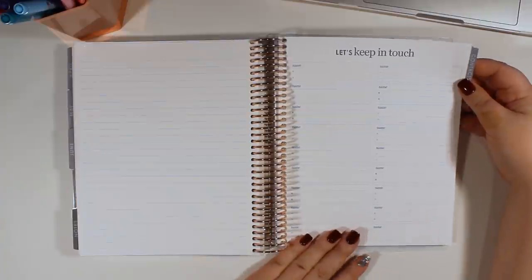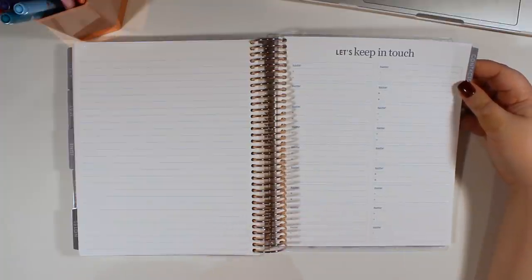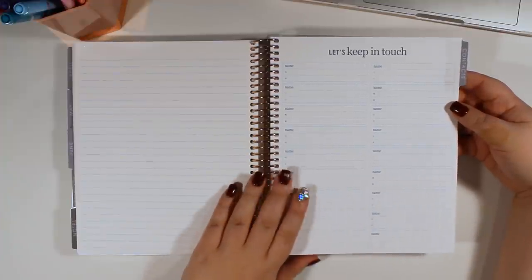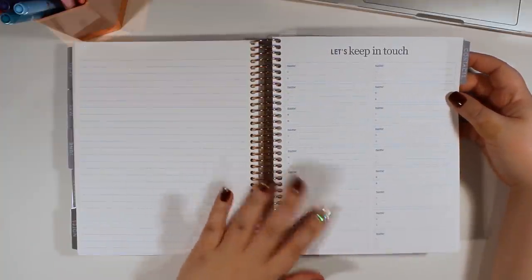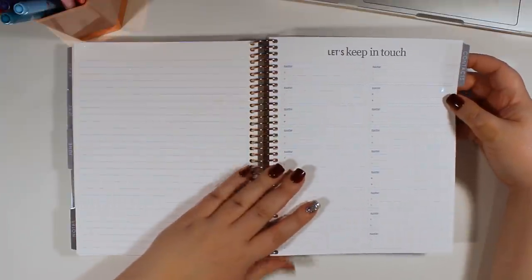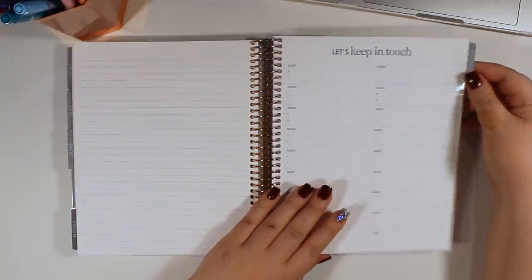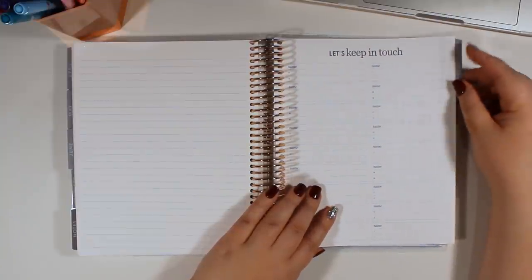Next we have our contacts page, and this is another page I don't tend to use. I have heard of some people that like to use this to keep their passwords, which is a really cool idea. Some people also keep phone numbers, emails, whatever it is in here. I tend to keep my passwords and contacts digitally since I actually have a hybrid system where I use Google Calendar to plan ahead and use my life planner to plan just the week that's coming up and sort of as a pretty to-do list. I don't think anything has changed here versus last year — it's functionally the same, and there is a nice little tab on it that says 'Contact.'